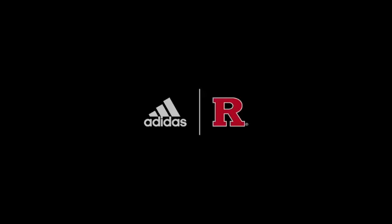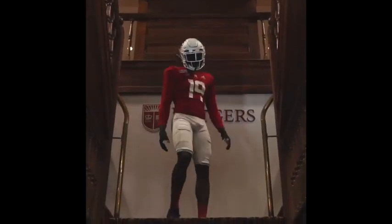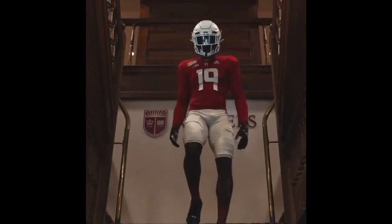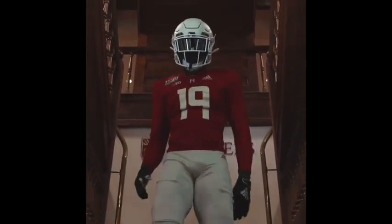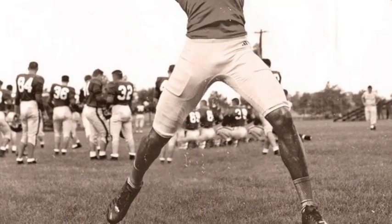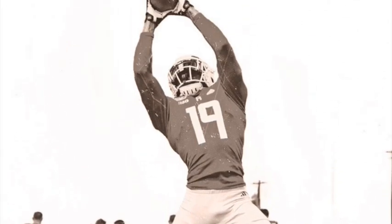Welcome to The End Zone where we cover everything football. Today we have Rutgers throwback uniforms, starting way back to 1869 — the date of the start of not only Rutgers football but football itself, where Rutgers played the first ever college football game against Princeton in the first ever football season in America.